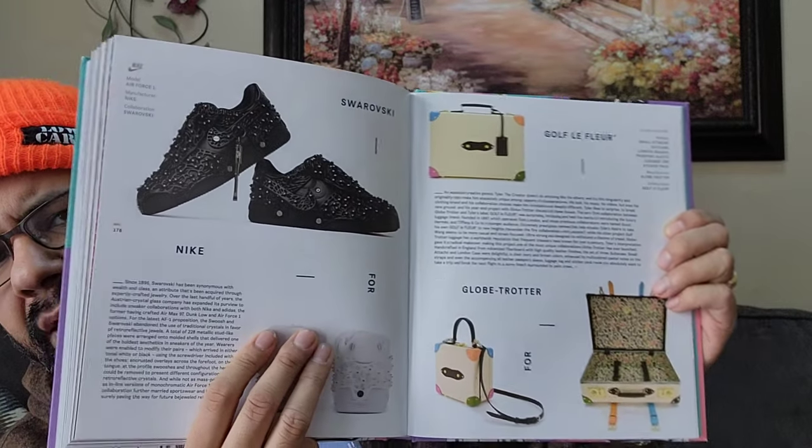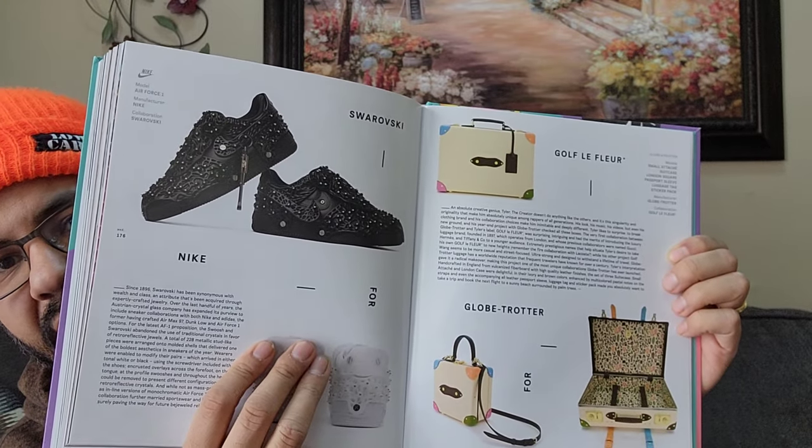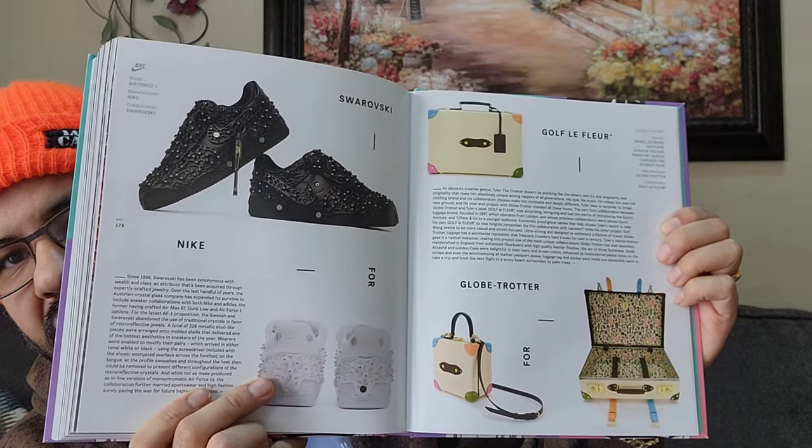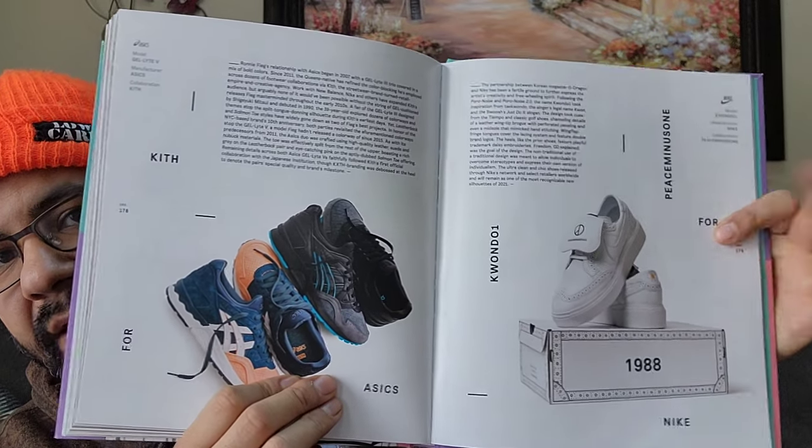That's the Swarovski Nike and Golf Le Fleur, which is Tyler the Creator's collab. He said they cost so much he's really not making money but he just wanted to create products so people can own it - that's fire that he's doing that. Very very niche. Those Air Force One Swaroskis are dope too. You got your A6, Ronnie Fieg and a new Nike silhouette here which - I can't even pronounce that, not gonna lie.